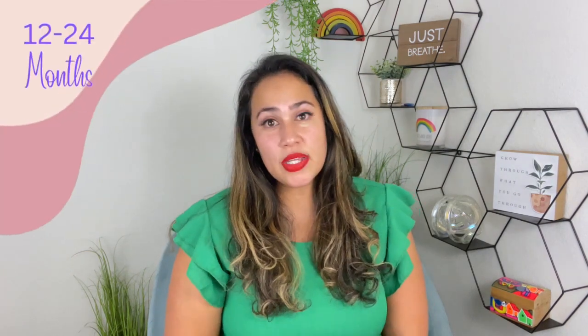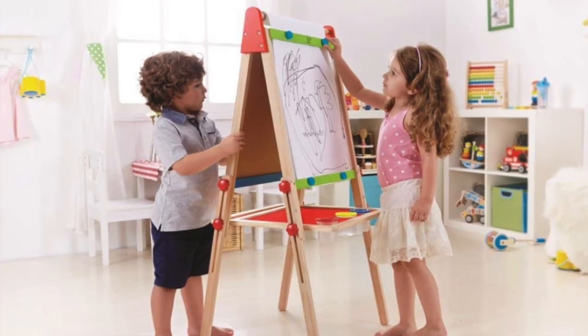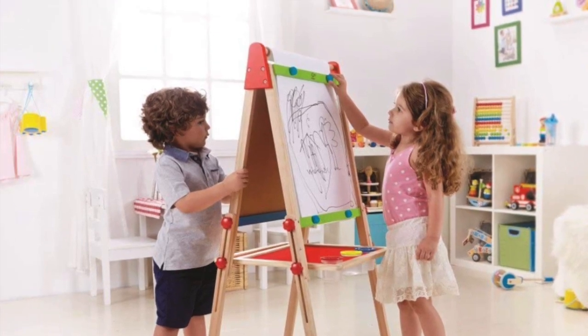The next toy I want to suggest is this easel. Easels are so important and so great for kids — playing on a vertical surface has so many benefits. I am working on a video on this topic, so make sure you're subscribed so you don't miss it. This easel is fantastic: you can easily fold it and put it behind something if you don't want to see it, but it makes art time and exploration a lot easier. You can use magnets, chalk, or paint. It's a toy that will grow with your kiddos — that's the functionality and sustainability I always look for in toys.